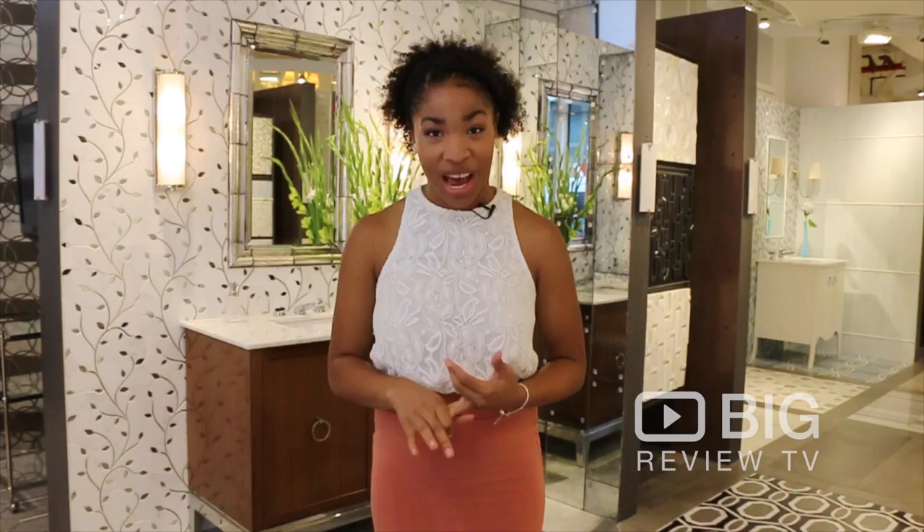Hi, I'm Martina with Big Review TV and we're here in Chelsea on 21st Street between 5th and 6th Avenue. If you're looking for a place that offers thousands of beautiful stone and tile products, Artistic Tile is the place for you.